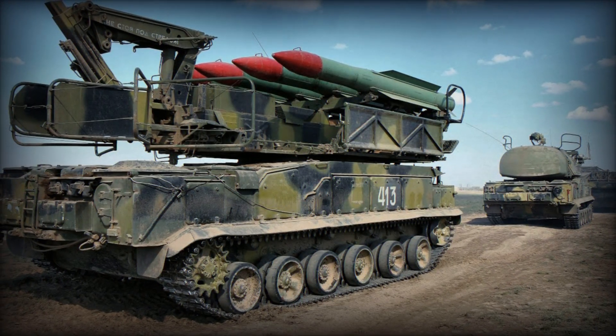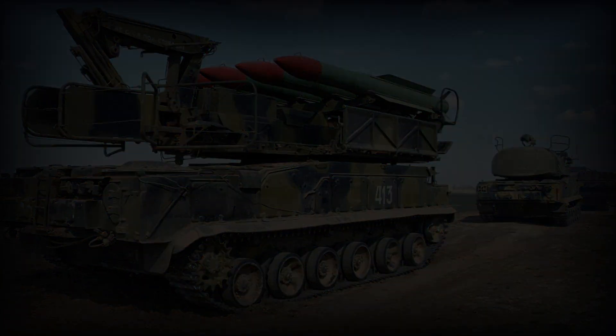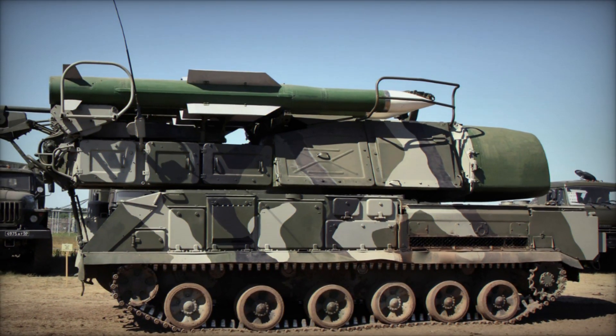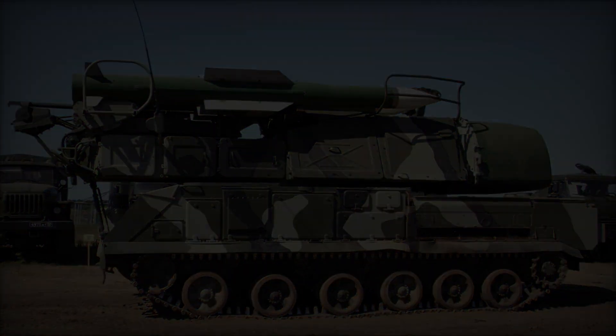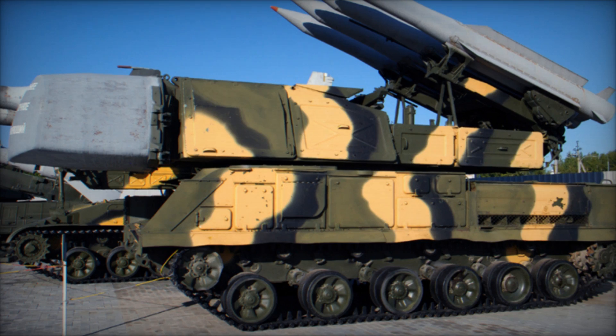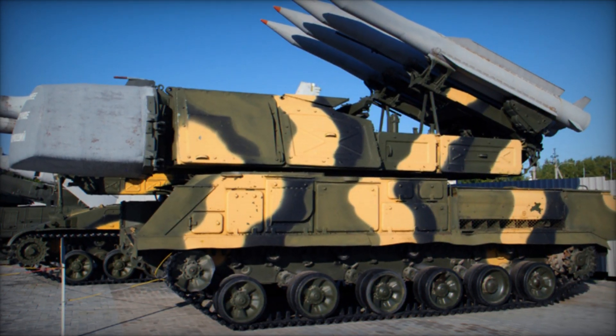Unlike the SAO-6, which relied on a single fire control radar for multiple launchers, the Buk featured its own integrated fire control radar, enhancing its tactical value. Mounted atop a tracked chassis, the Buk system boasted a 360-degree traversing launch platform capable of firing four 9M-38 missiles.